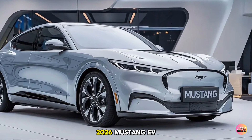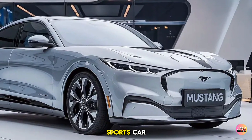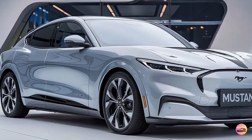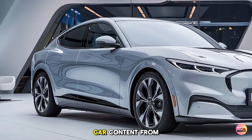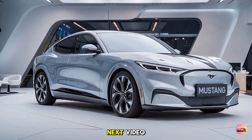What are your thoughts on the 2026 Mustang EV? Would you consider making the switch to an electric sports car? Let us know in the comments below. Don't forget to like, share, and subscribe for more exciting car content from Car Updater. Thanks for watching, and we'll see you in the next video.